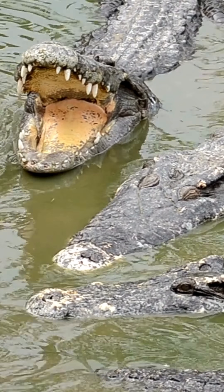And don't get it twisted — crocodiles are way more aggressive. Alligators are usually more chill and less easily provoked.